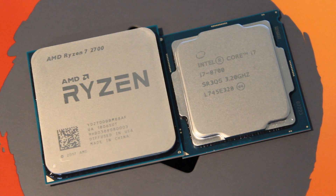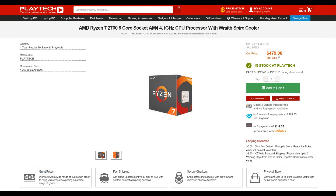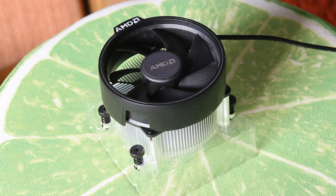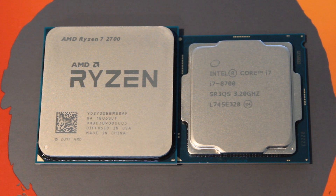With all that said, let's go to the conclusion, because we have to talk about price. Right now in New Zealand at Playtech, you can pick up the Intel i7-8700 for $479 NZD, and the Ryzen 7 2700 will also set you back $479 NZD. Granted, it comes with a much better stock cooler and you're getting an 8-core CPU as opposed to a 6-core. So who wins the showdown and which one would I recommend? This is where it gets difficult.